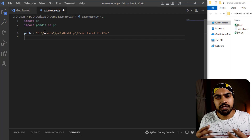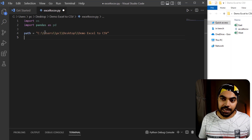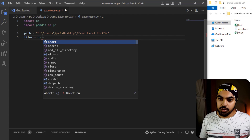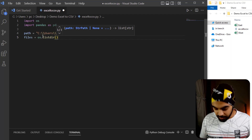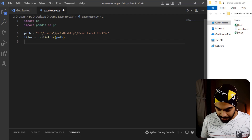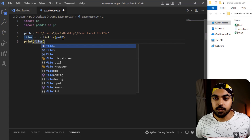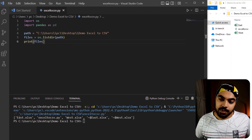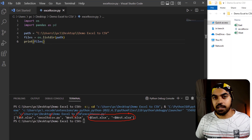Once I have the path, I want to see what files are in it. I'll declare a variable called files and use the os.listdir() function to get the list of files in that path. Let me print the interim output to check. Running without debugging, at the bottom I can see we have the East Excel file, the Python file we're currently working on, the West file, and two hidden temporary files. That's totally okay.